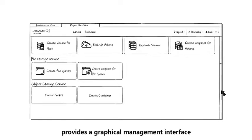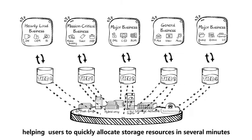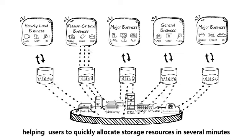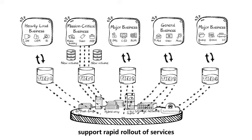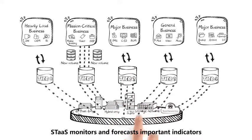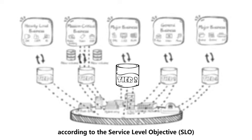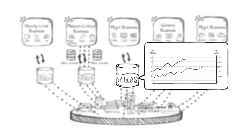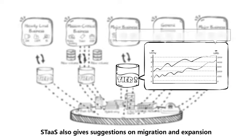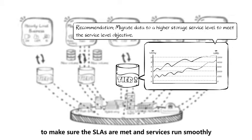STAS provides a graphical management interface and self-service catalog, helping users to quickly allocate storage resources in several minutes and support rapid rollout of services. STAS monitors and forecasts important indicators according to the Service Level Objective, SLO, and reports alarms when necessary. STAS also gives suggestions on migration and expansion to make sure the SLAs are met and services run smoothly.